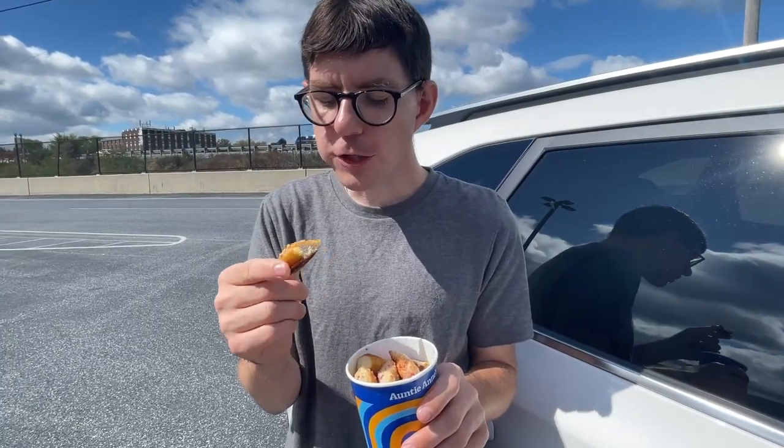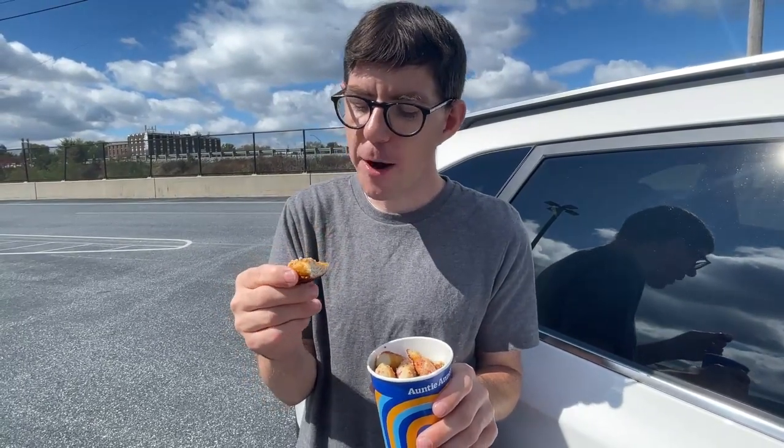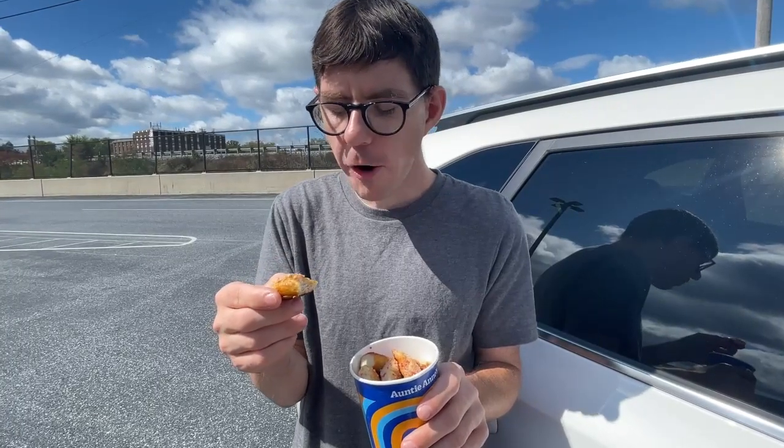Welcome home folks. It almost could crumble like cinnamon sugar, but not really. I enjoy these.